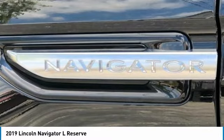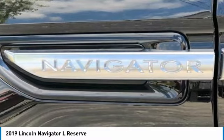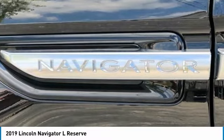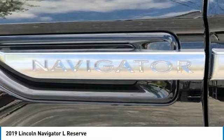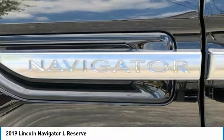Auto High Beam Headlights. Auto Tilt-Away Steering Wheel. Auto Dimming Door Mirrors. Auto Dimming Rear View Mirror. Auto Leveling Suspension. Automatic Temperature Control. Body Side Mouldings. Brake Assist. Bumpers — Body Color. Compass. Delay Off Headlights. Driver Door Bin.